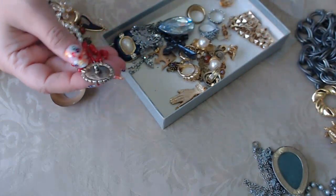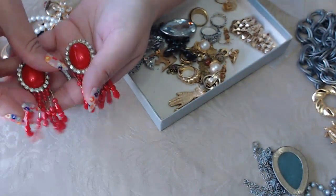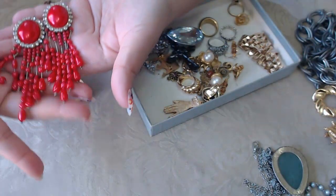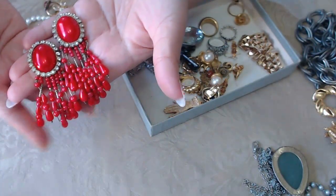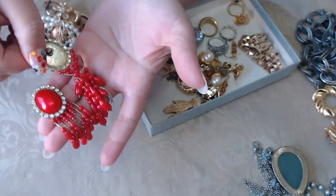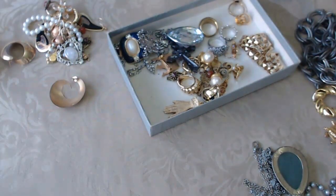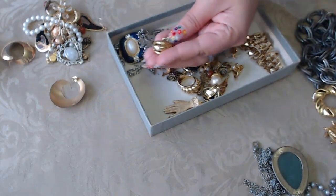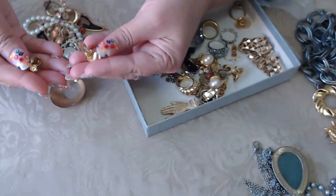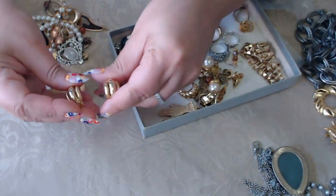What is that? Some vintage earrings — so 80s, so 80s. I think I had something similar in the 80s. Here's another earring — just little clip-ons, nothing on them.